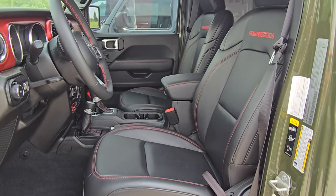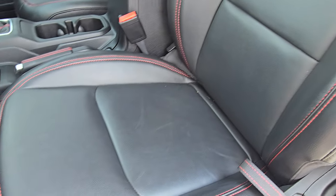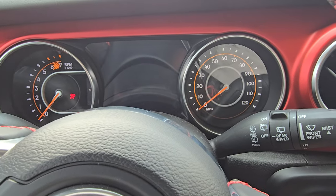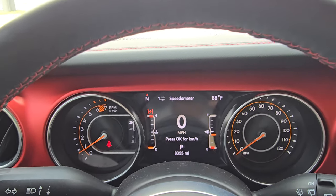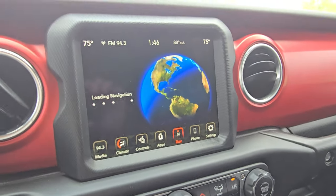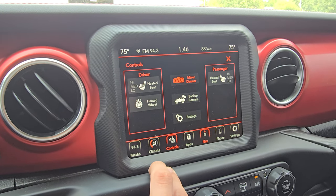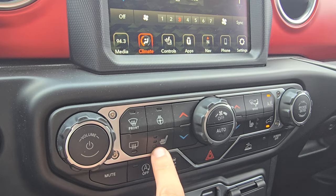Obviously you have your red Rubicon stitching there on the seat and just nice little touches of red all over. 8,355 on the clock. As you can see, no dash lights on there. You've got navigation, there's a reverse camera, as well as your heated seats and heated steering wheel. Climate control there, and we also have those buttons here.